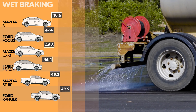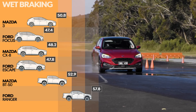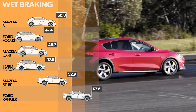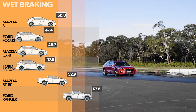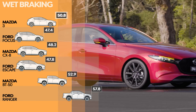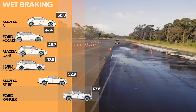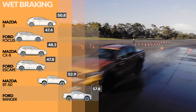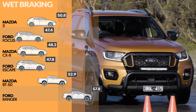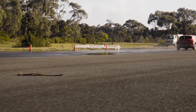The gap only increases on a wet surface. This time the Ford Focus Active was the strongest performer, with a stopping distance of 47.4m, but the Ford Escape was only 40cm worse off. The Mazda 3 hatchback could only manage 50.8m in the wet test, although that's still 7m better than the Ford Ranger. Comparing the Ranger's 57.8m wet stopping distance with the Ford Focus Active's 47.4m increases that gap to more than 10m — that's more than 2 full car lengths.